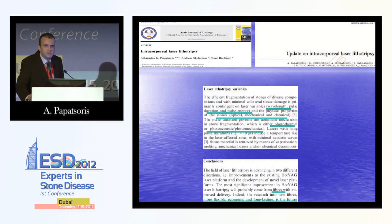Some studies have been done with laser sheaths, but they have the disadvantage of reduced flexibility. Regarding the updated literature, there are two papers from 2012 showing several variables regarding the laser per se — wavelength, pulse duration, and pulse energy — and several physical properties regarding the stone. The conclusion is that there are two directions of progress: improving the existing Holmium laser by developing new fibers that are more flexible, economic, and long-lasting; and developing novel laser platforms.